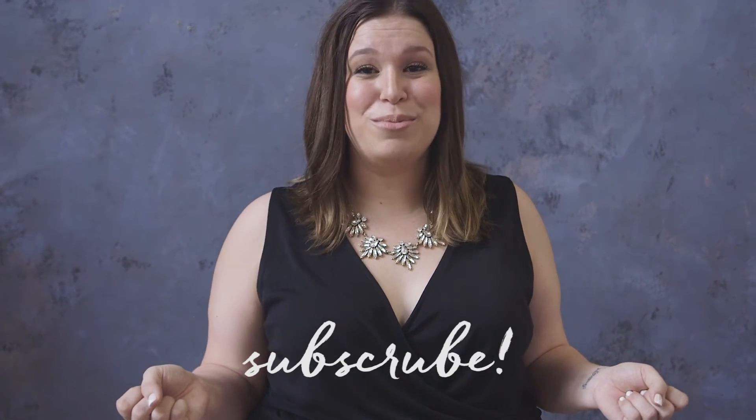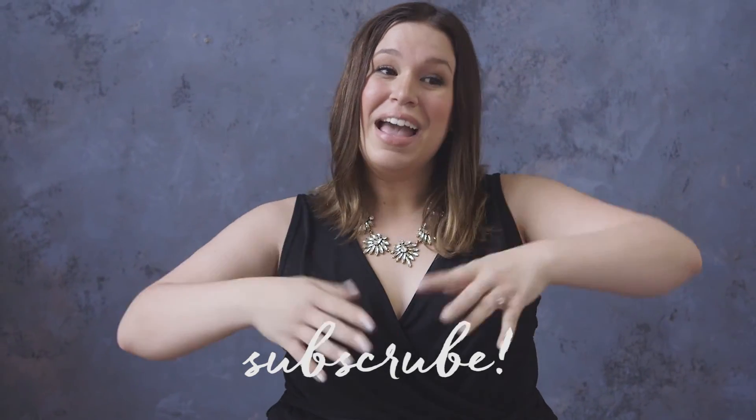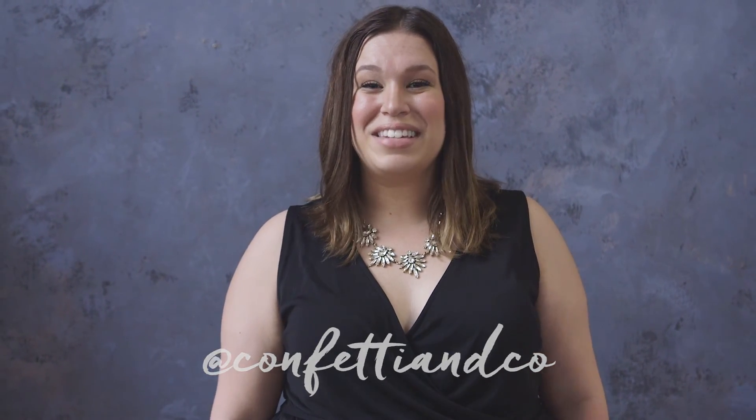You'll also want to subscribe to the Confetti and Co YouTube channel for more tips and tricks — you can subscribe down below. And on Instagram, don't forget to follow us at Confetti and Co. Thanks so much for stopping by, we will see you next time. Bye!